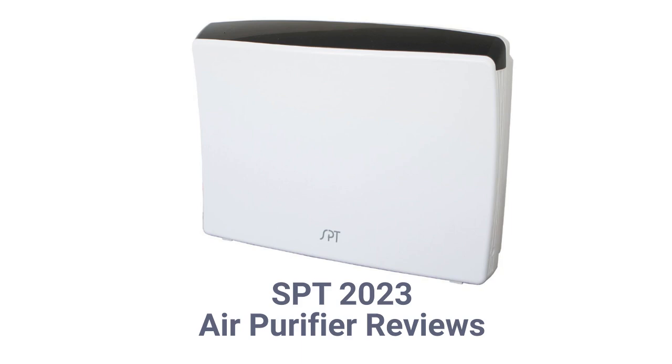This brand is made in Taiwan and can be purchased directly through their website or on Amazon, but they are only backed by an average warranty.